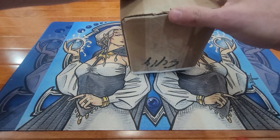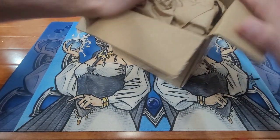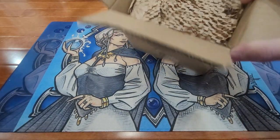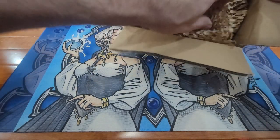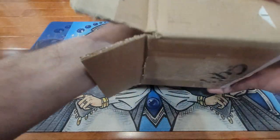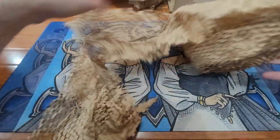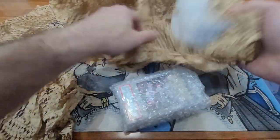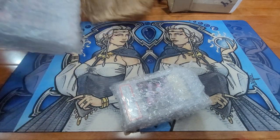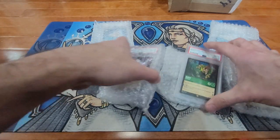We're going to go ahead and open those up and take a quick look. Packaged nicely. Let's see what all we got from him. Definitely packaged very well.